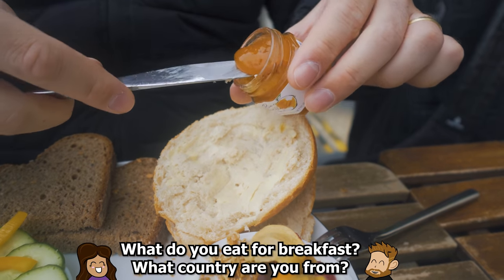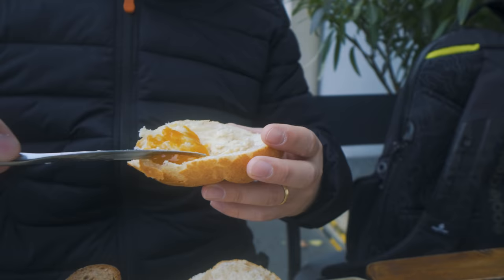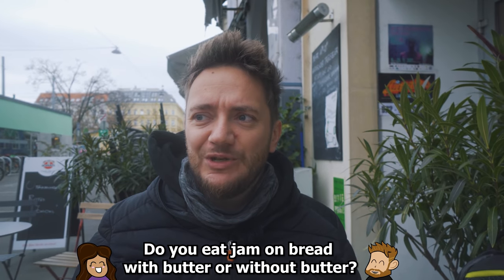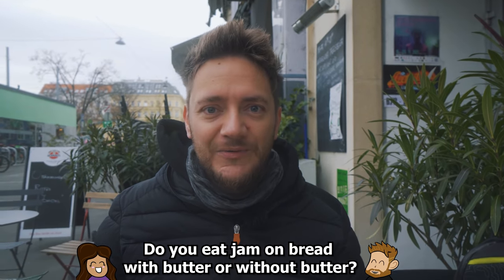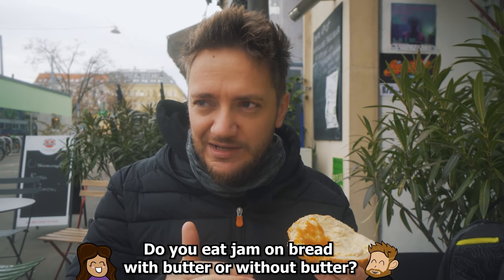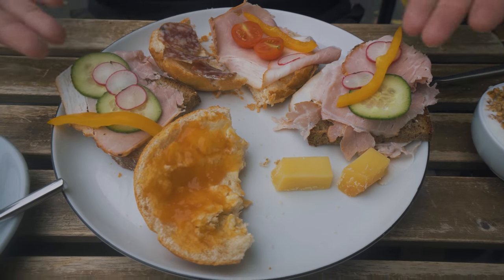I wanted to try the jam thing first — it's softer than I thought. Of course there has to be butter below the jam. Do you eat it without butter? Let us know in the comments below — jam, do you butter or not? It tastes like Austria! Phil has made little mini open-face sandwiches.